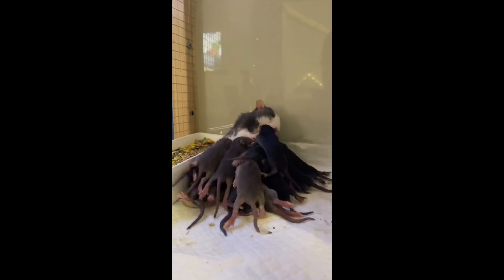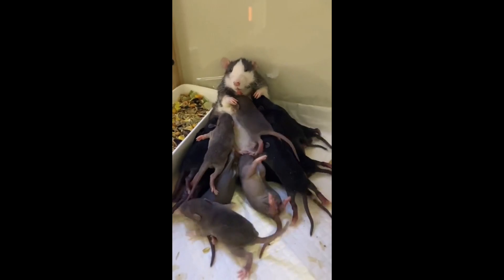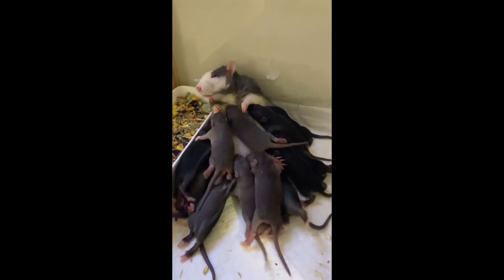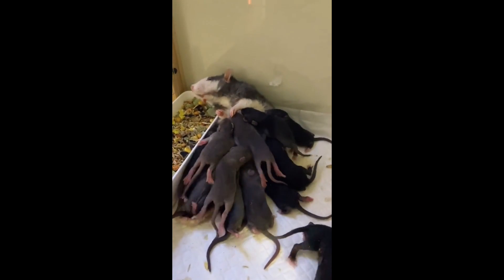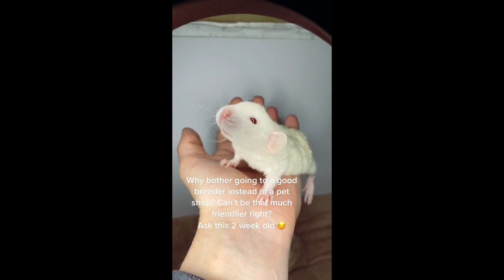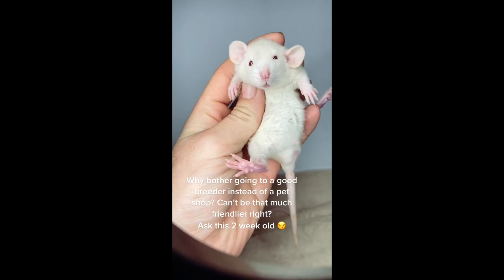It's also good to know that the rex mutation does not lead to worse health or a lower lifespan. Rex rats are just as healthy as regular pet rats. The only difference you might run into when getting a rex rat instead of a regular rat as a pet is their price. Buying a rex rat from a breeder can be more expensive than buying a regular rat, but they're still quite cheap at around $20.